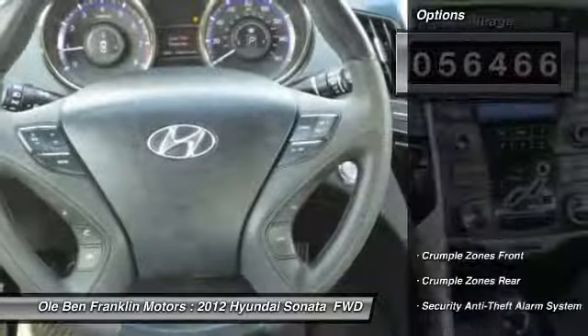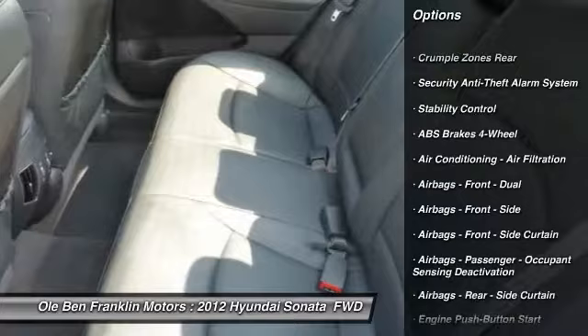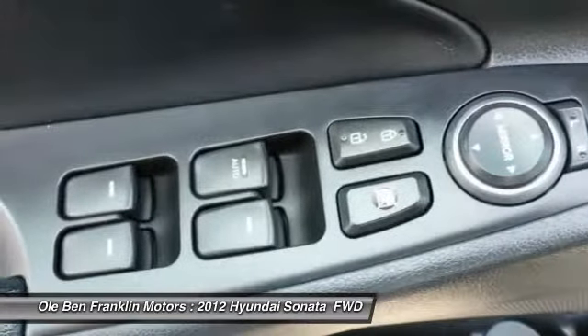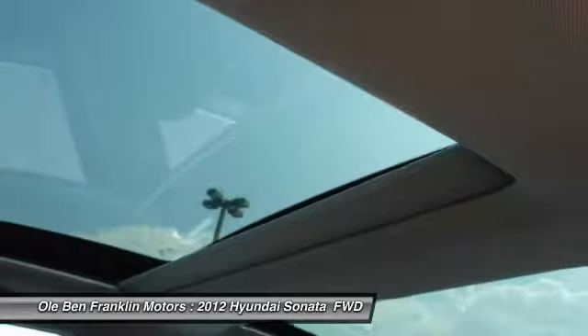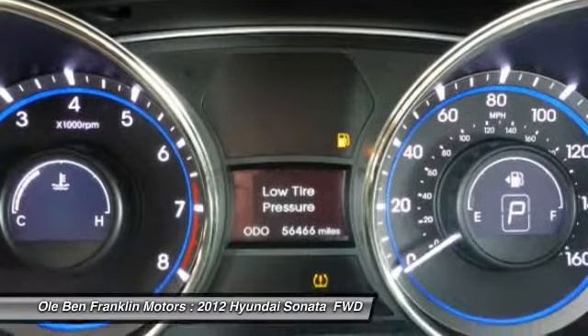Here are some of this vehicle's great options: traction control, stability control, cruise control, fog lights, power door locks, child safety locks, trip computer, tachometer, cargo area light, and daytime running lights.